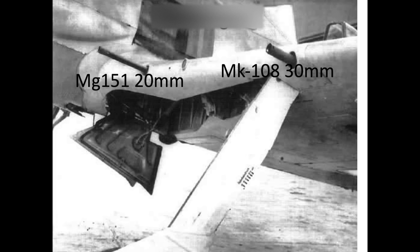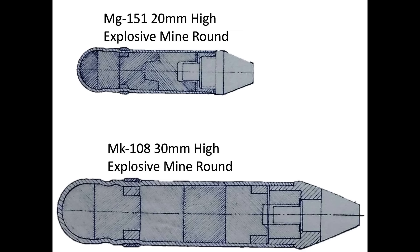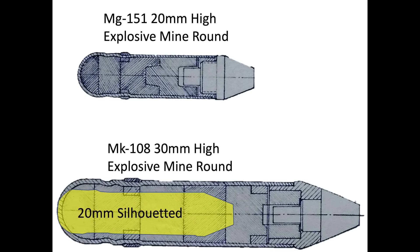The autocannon projectile hits were much more destructive than machine gun bullets. The Germans first adopted the MG-151 20mm and then the more powerful MK-108 30mm autocannons. This image shows the size differences of the WWII 20mm and 30mm projectiles.